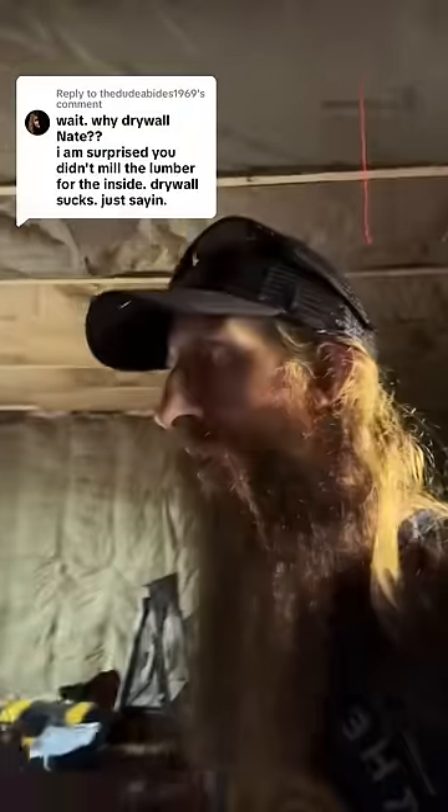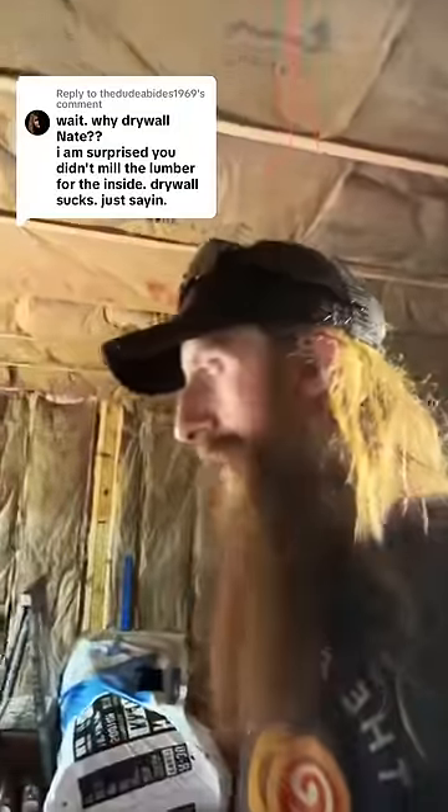Why drywall instead of milled lumber in here? Well, drywall is cheap and it's actually really fast compared to most everything else. And this isn't my final house — this is just living quarters in a pole building that will eventually turn into guest quarters.